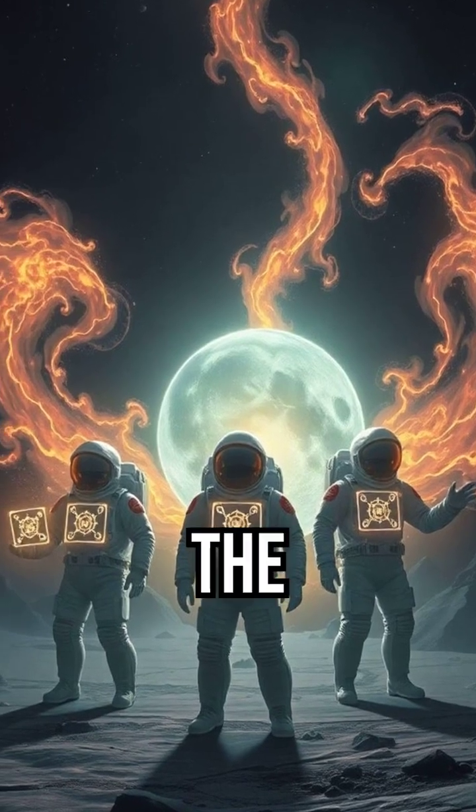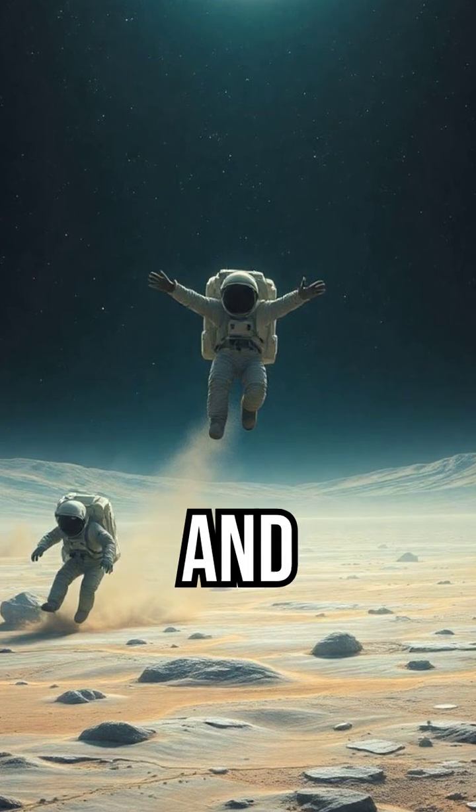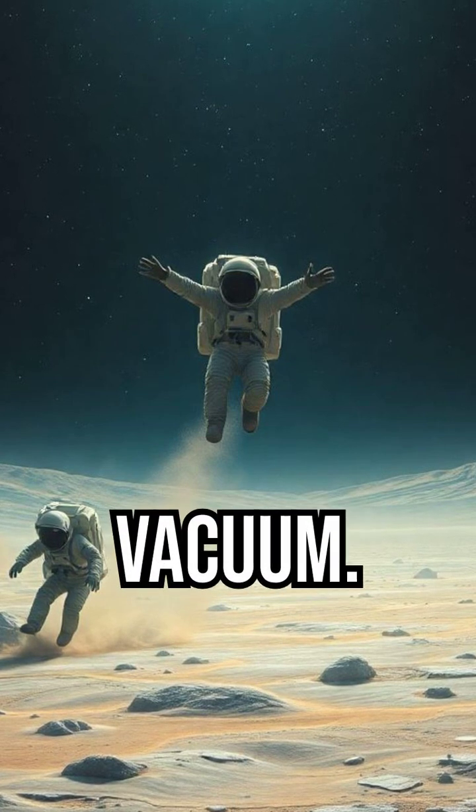Low gravity: the moon's gravity is about one-sixth that of Earth, impacting structural design and human health. Vacuum: habitats must be pressurized and equipment designed to operate in a vacuum.